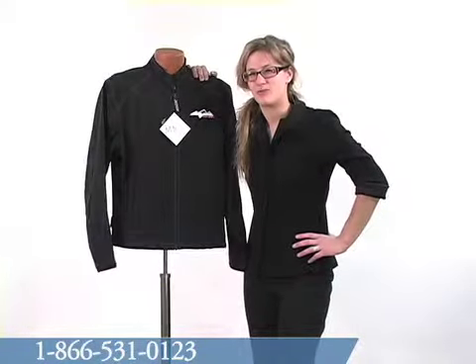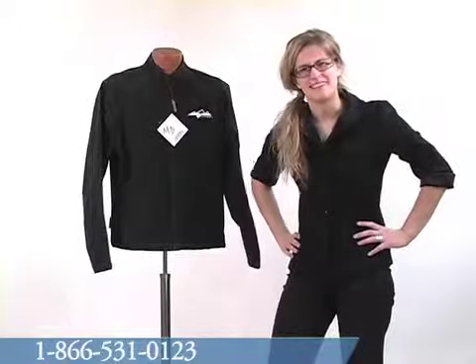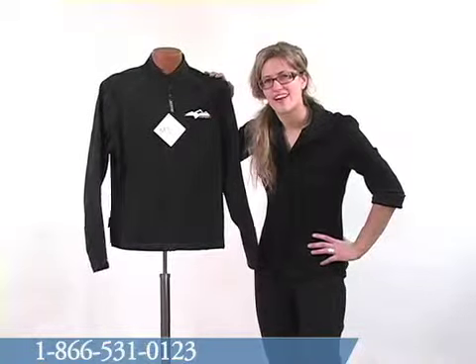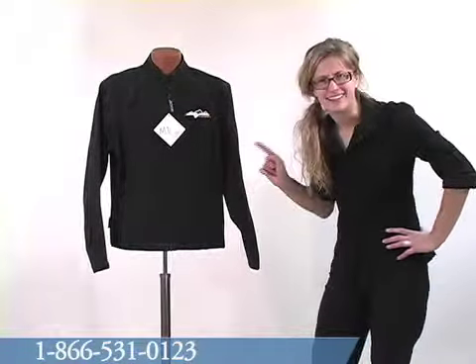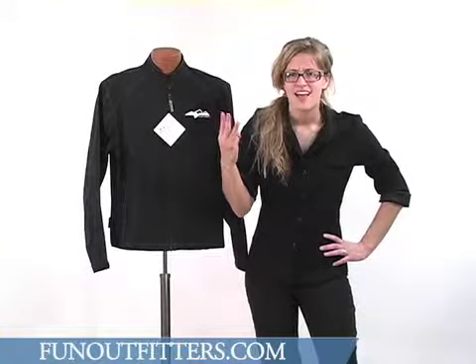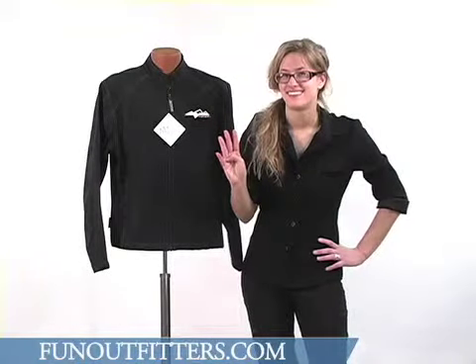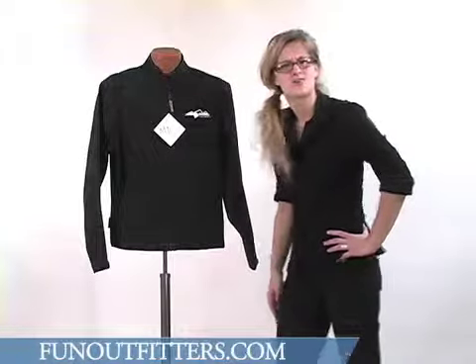How many of you out there have ever made a dating profile on eHarmony or Match.com to find out who you were compatible with? Well, if this jacket were to make a profile on Match.com, it would be compatible as an upgraded liner with the Stealth Jacket, the Voyager Jacket, the Ascent Jacket, and, most importantly, the Action Jacket. Yeah. It would be a tough decision. What choice would you make?